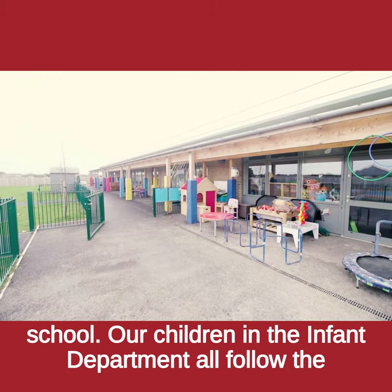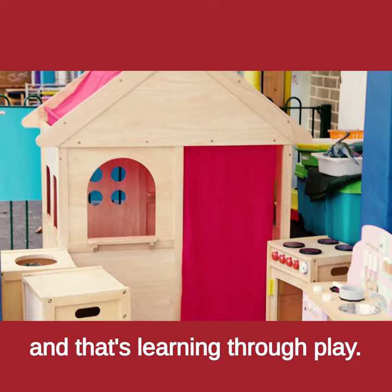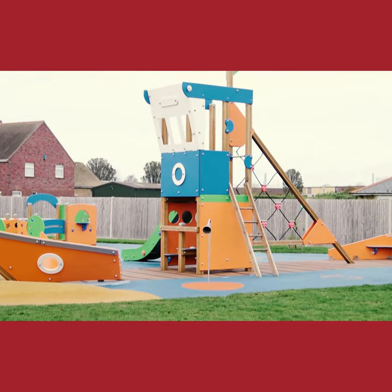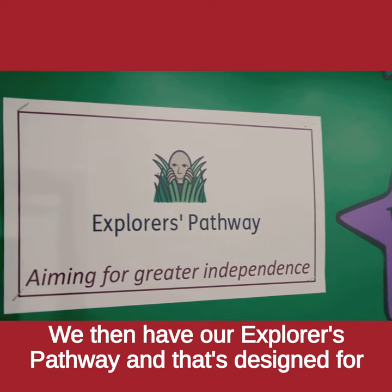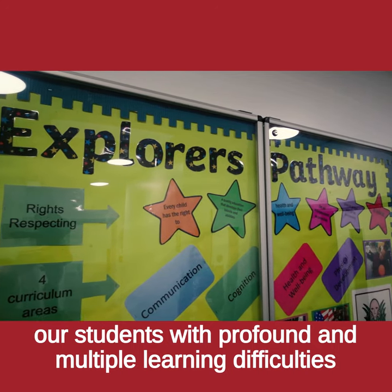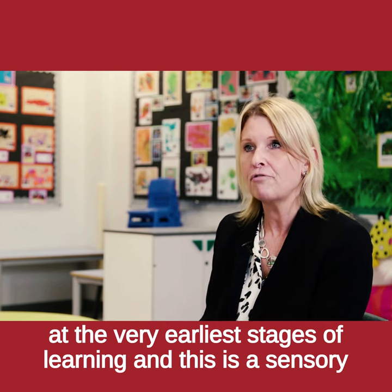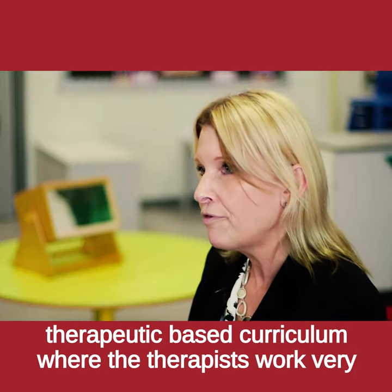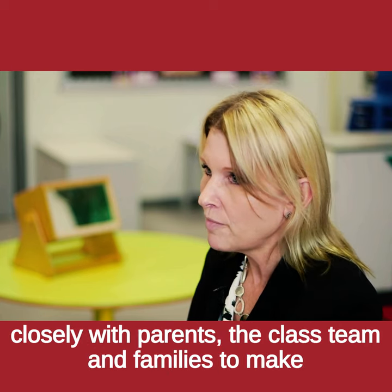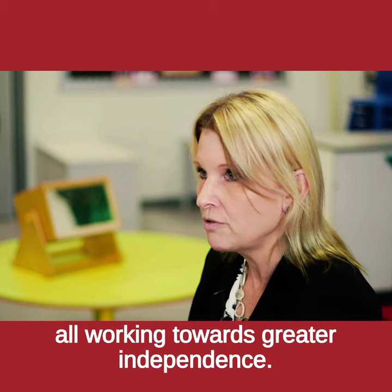Our children in the infant department all follow the Early Years Foundation Stage, and that's learning through play. We then have our Explorers pathway, designed for our students with profound and multiple learning difficulties at the very earliest stages of learning. This is a sensory, therapeutic-based curriculum where the therapists work very closely with parents, the class team and families to make sure that those students' needs are met and that they are all working towards greater independence.